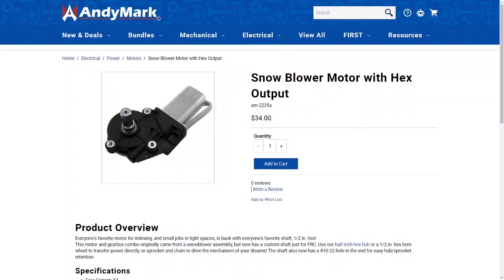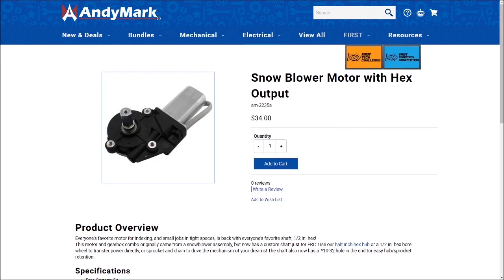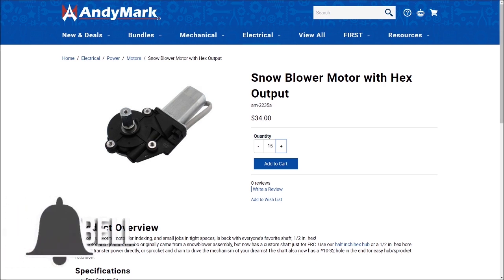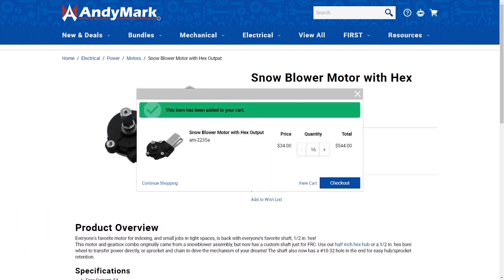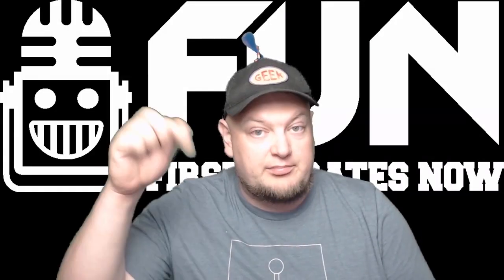Hey fun fans! To get the word out about First Choice, our friends at Animark have provided a sweet giveaway of a snowblower motor with hex output. To enter, be a YouTube subscriber and let us know in the comments which product you'd like to see in round two of First Choice. You can enter on any video that has this intro and our winner will be announced on the fun Discord after December 3rd. So make sure you comment below.